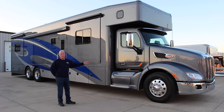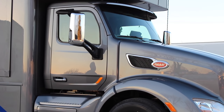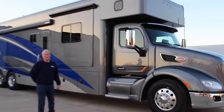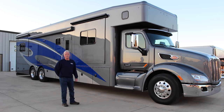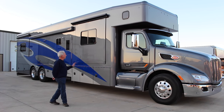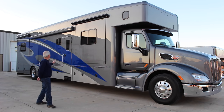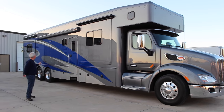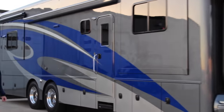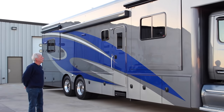This particular unit is on a Peterbilt 579 chassis. It has 560 horsepower, 1850 foot-pounds of torque — plenty of power to pull you up the hills. This is a custom retail sold unit. The customer opted for the four-color full-body paint job, and as you can see it's beautiful — four different colors, clear coat, really adds that high-class motorhome touch.